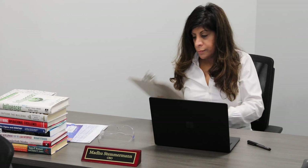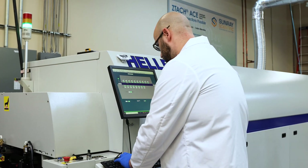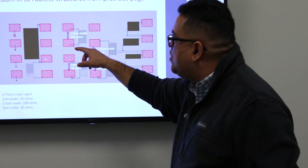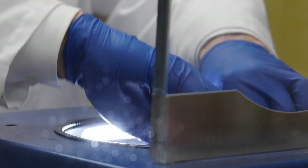Sunray is led by Madhu Stemmerman, CEO, and Andrew Stemmerman, CTO. Their experienced team includes material scientists, chemical, electrical and mechanical engineers, and a strong roster of advisors who leverage experience from a variety of industries and areas of expertise.